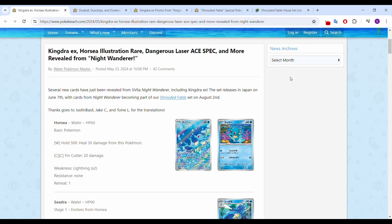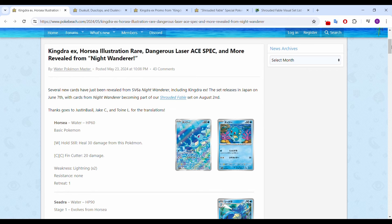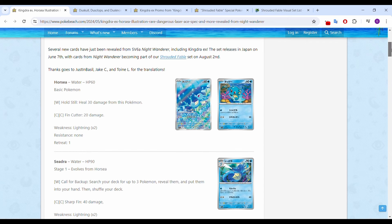Kingdra EX is getting a promo in a Kingdra box, and we also get a Horsea IR card here. Really cool artwork — I love this Horsea. Definitely not a fan-favorite Pokémon, but definitely a cooler older Pokémon, very cool artwork. Kind of reminds me of the Squirtle from 151, I kind of get that type of vibe. So if that card's sitting around $20, maybe this will be somewhere between $6 and $10, something like that.